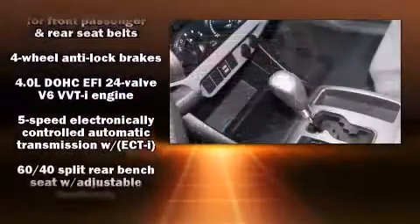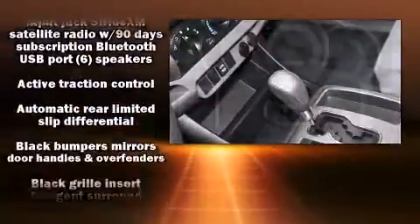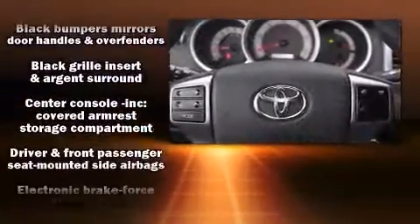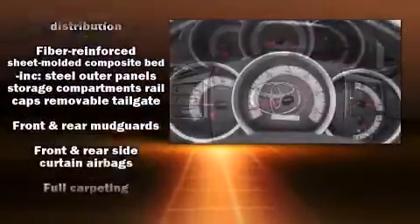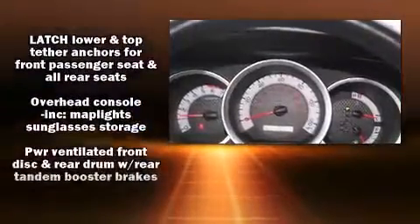Safety equipment has been integrated throughout, including dual front impact airbags with occupant sensing airbag, head curtain airbags, traction control, brake assist, anti-whiplash front head restraint, ignition disabling, and ABS brakes.